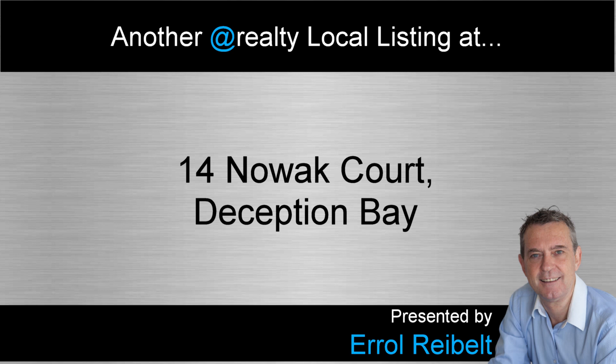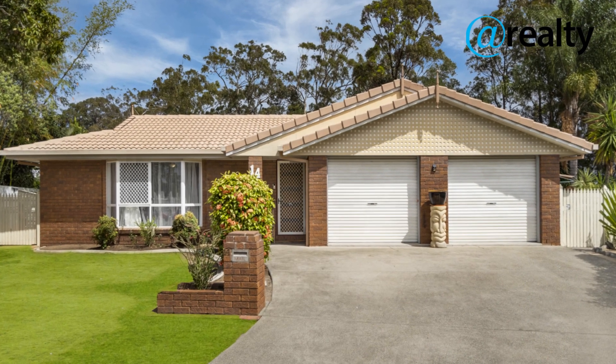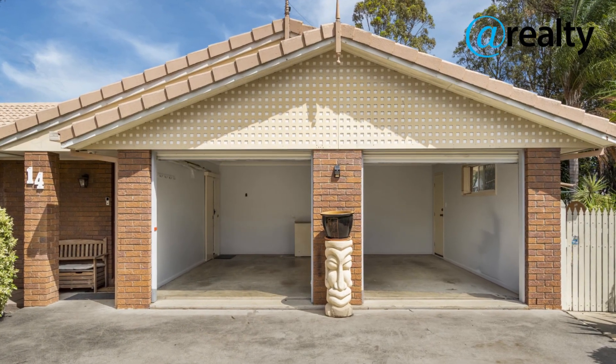Hello and welcome to 14 NOAC Court in Deception Bay. It's yet another listing by Ella Riebelk from At Realty. Welcome to paradise. Nestled in the tranquil suburb of Deception Bay, this stunning four-bedroom family home is ready to be snapped up.